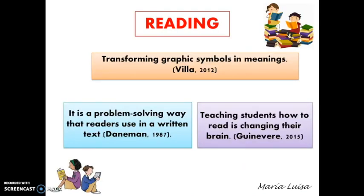What is reading? It is transforming graphic symbols into meanings. It is also a problem-solving way that readers use in a written text. When it comes to education, reading provides the foundation for children's academic success, since the more they read, the more areas of knowledge they have access to. Learning to read does not only change how the brain is organized, but also its anatomy. In fact, teaching students how to read is changing a student's brain.